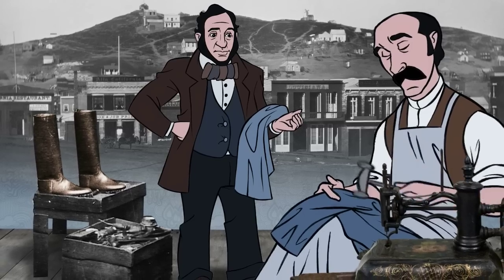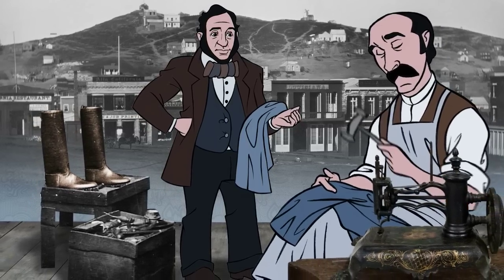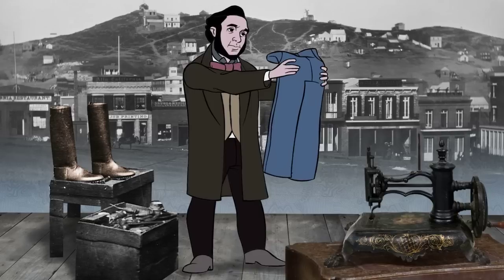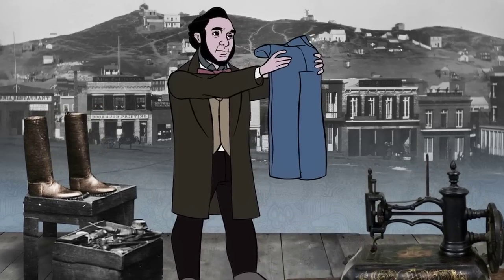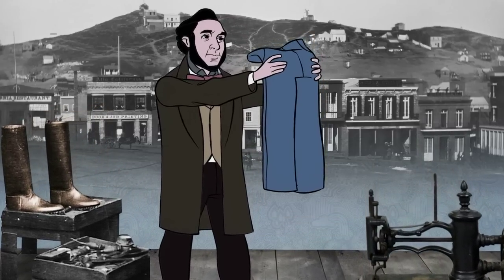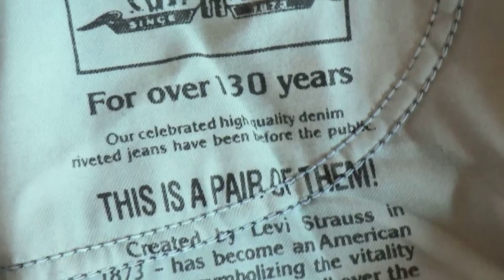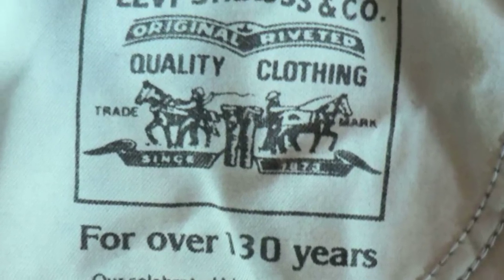They were made of a mix of brown cotton duck, which is essentially canvas, and denim. A year later, the true blue jean was born — riveted and made from all denim. The original brand was the Levi Strauss Double X. The logo, featuring two horses trying to pull the jeans apart, debuted in 1886 and is still stamped on the waistband today.